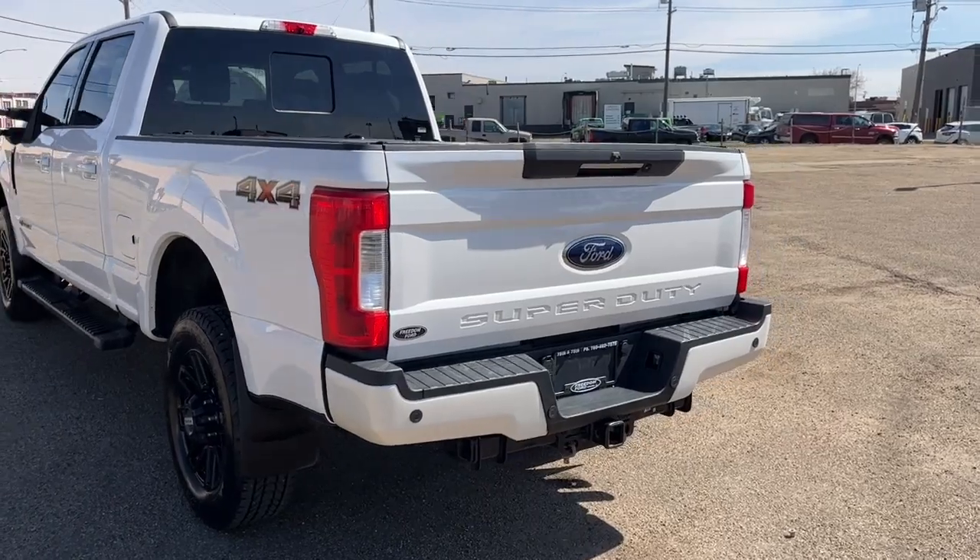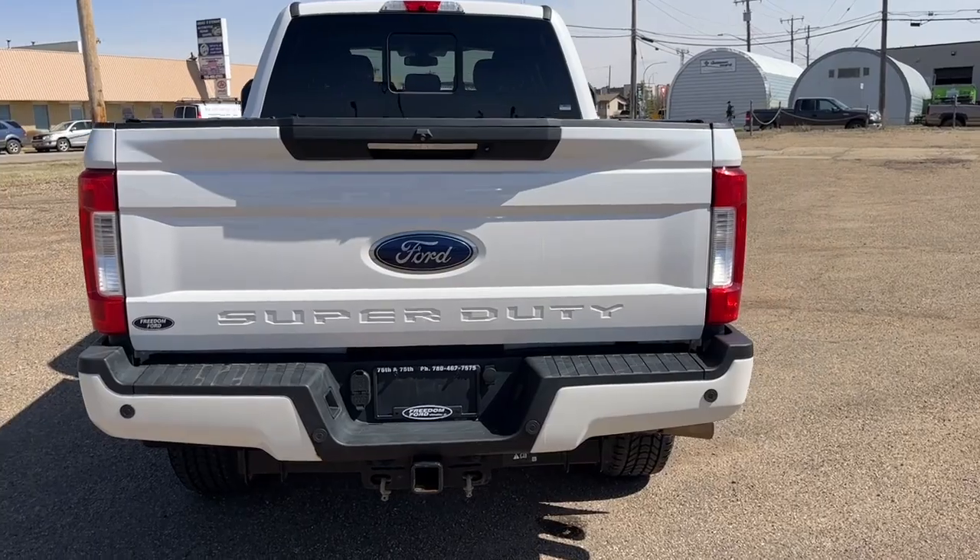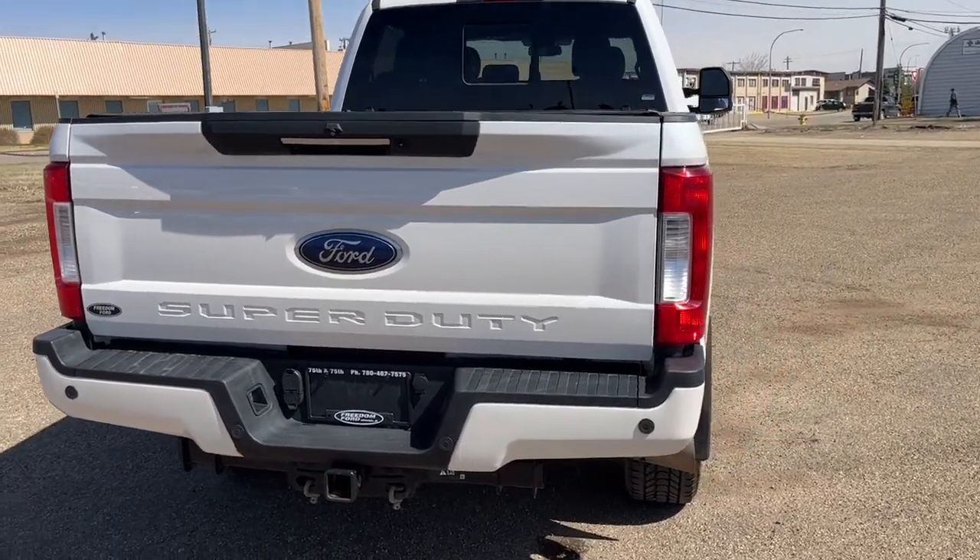Coming around to the back, we have the Ultimate Trailer Tow camera, a tailgate step, some spray-in bed liner, and the fifth wheel hitch prep package.